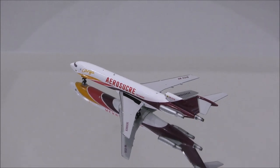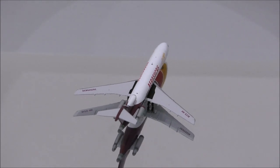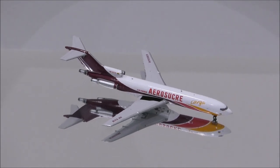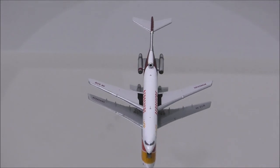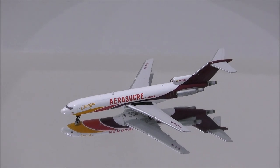Well, that concludes the review for Aerosucre Colombia's Boeing 727-200F by Gemini Jets. If you have this model, let me know what you think about it in the comment section. Please like this video and don't forget to subscribe to my channel for the latest reviews. This is Alpha, and hope to have you guys back again soon.